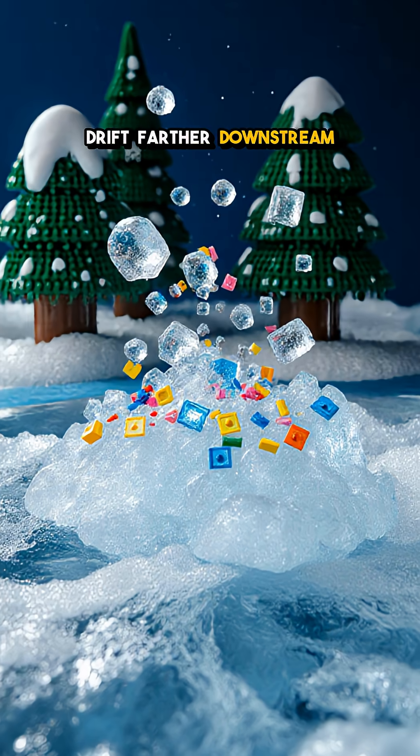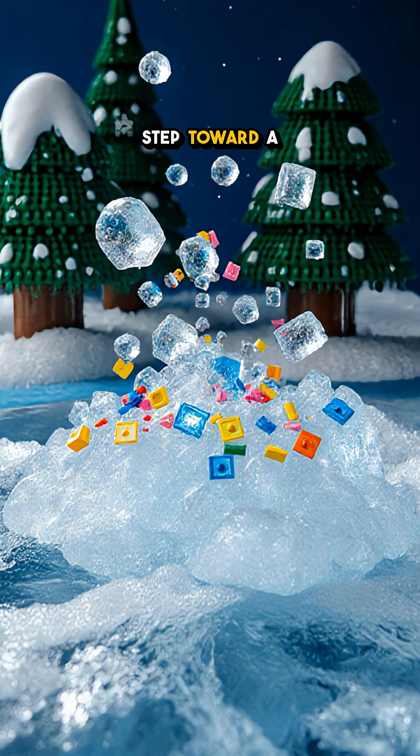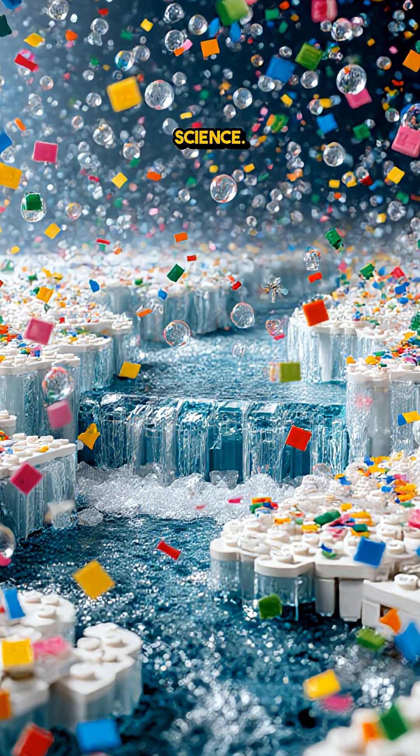Drift farther downstream and the flakes raft into slushy pans — the first step toward a frozen lid. Ever seen a river boil with ice? Drop a like and follow for more wild cold weather science.